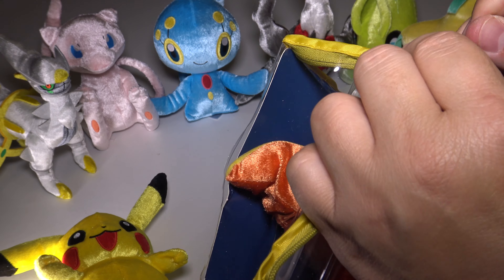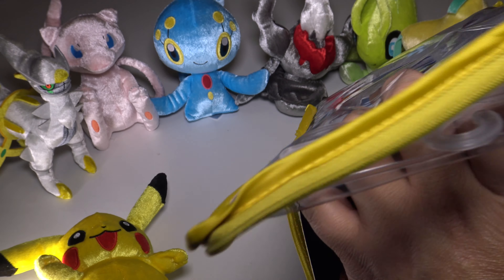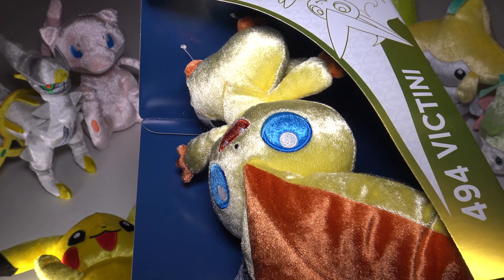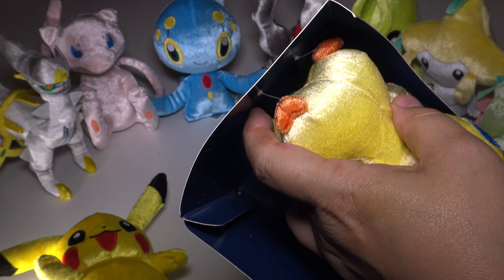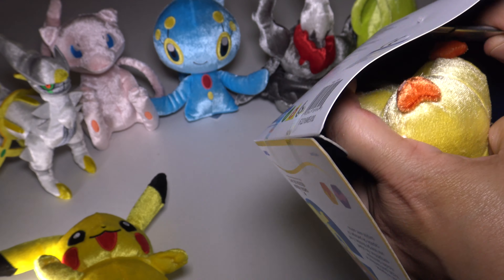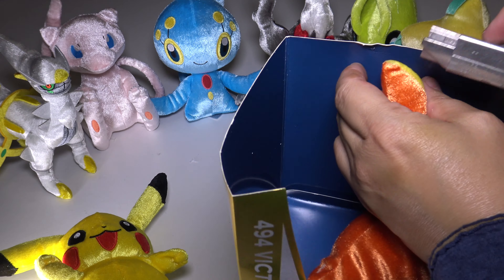It unzips real nice, just like you'd suspect. There's one thing kind of funny about Victini — I need to try and gracefully cut it out of here. They do have a lot of these little plastic tie thingies holding Victini in place, as you can see right here. So we'll go ahead and very carefully cut Victini out of his little cardboard box and get those ears. There we go — one more to go. There we go.